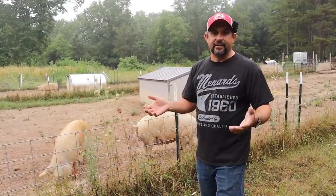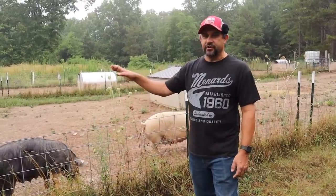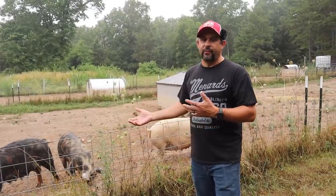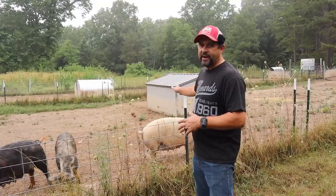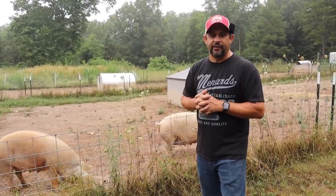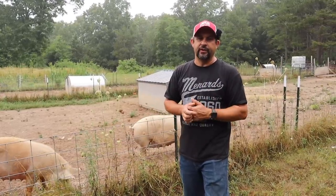We've actually decided to downsize our sows a little bit. We've decided to sell Ginger, who is the reddish one over here. She has a new home and she'll be going sometime soon. We did this now so that when we build our new pig pens down at the farm, we can take into consideration that we'll only be having three sows and not four. We're excited to get the others moved down to the farm where they'll have bigger areas and hopefully, even in a drought, we'll be able to still have them on grass.